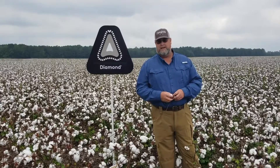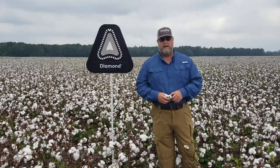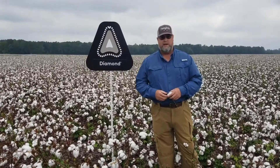Right across the ditch, right across the road, there was a lot of cotton that wasn't sprayed with Diamond. And at that time, they had to respray in about a week to 10 days. Diamond seemed to do a lot better job once we find these plant bugs.